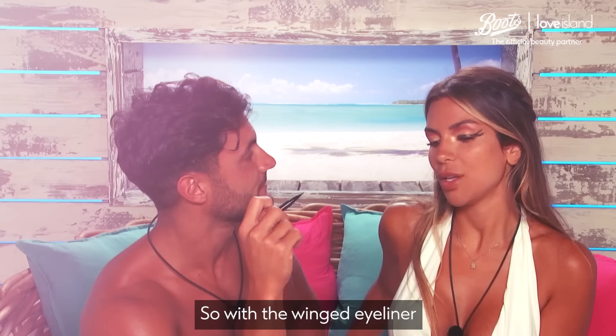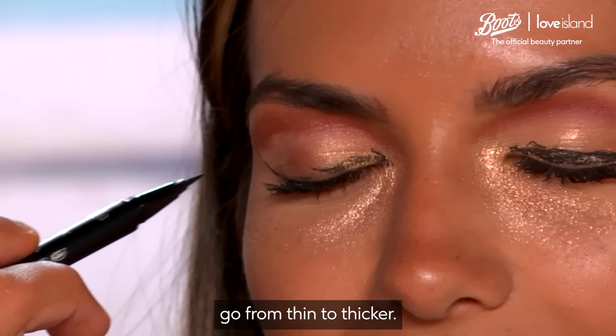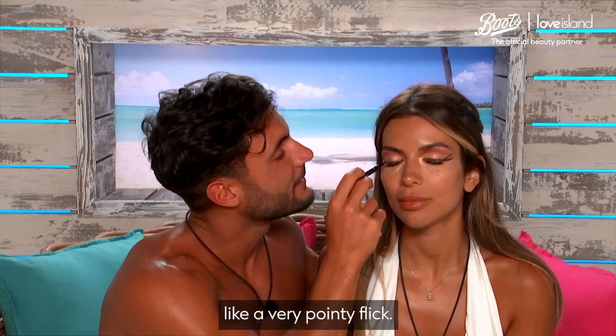So with the winged eyeliner you need to be very slow, you have to focus. You have to really go in here — go from thin to thicker, and then you want to flick the eye from the end, like a very pointy flick. I feel like you're doing it right this time. I hope everyone watching thinks the same, because I can't see.